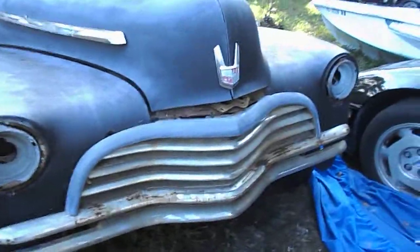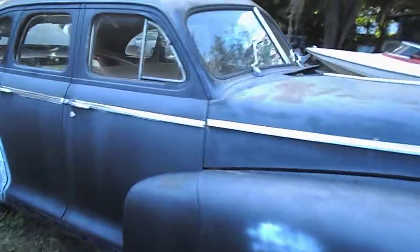That front just looks so beefy, don't it? That's so cool. It needs some work for sure, but it's got potential for sure.